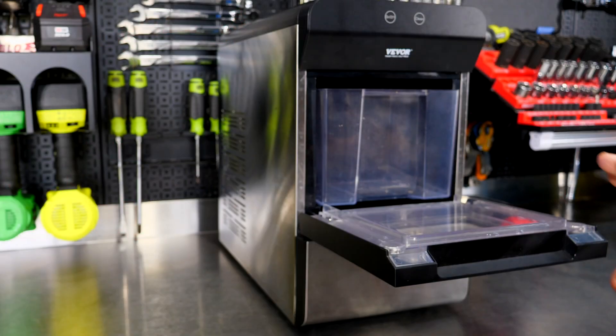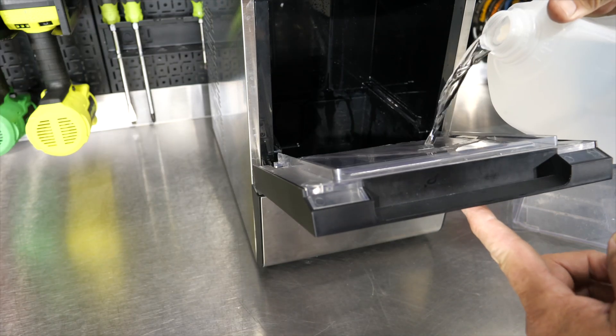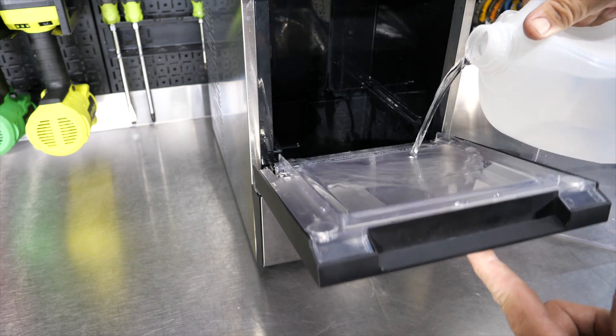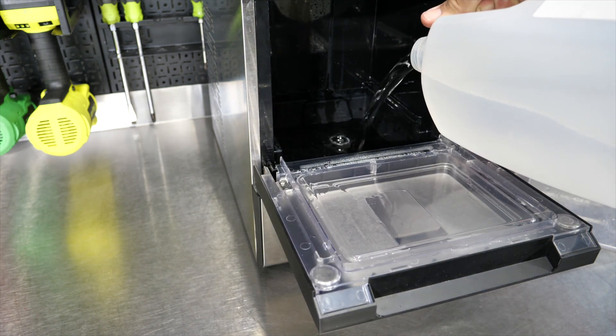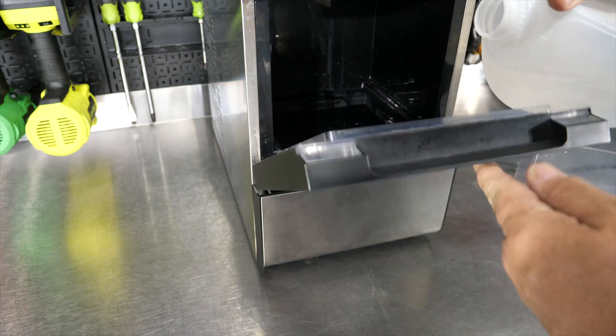You can put the water in yourself manually — just pour it in with a pitcher. The capacity is about 2.65 liters, which is almost three-quarters of a gallon, 0.7 gallons. There's also a pretty cool pouring feature we'll get into in a moment. Let's take a look at the backside.